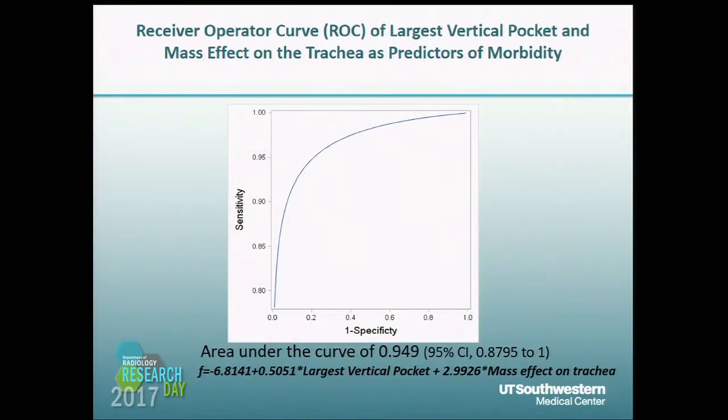This is a receiver operator curve of the two most significant parameters — the largest vertical pocket of amniotic fluid and mass effect on the trachea — which yielded an area under the curve of 0.949 with a 95% confidence interval from 0.8795 to 1.